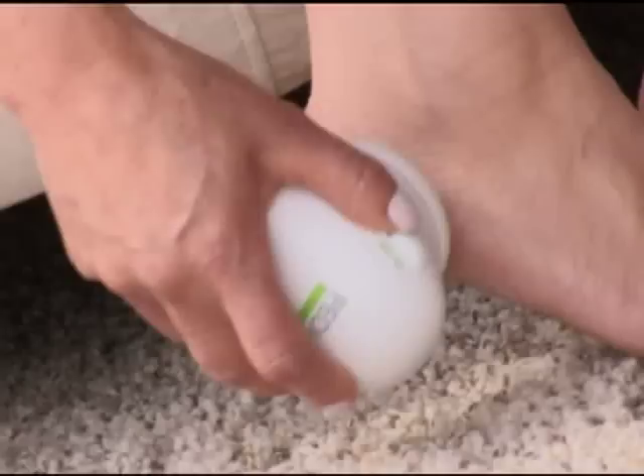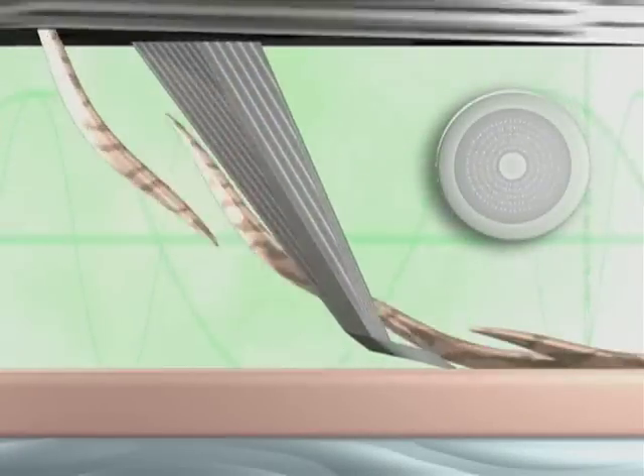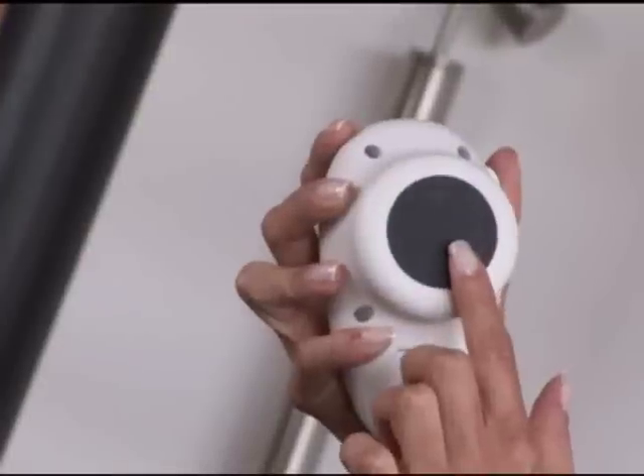It can be used on toes, balls, side, and heel of the foot safely. Observe this demonstration: Petty Spa removes the top layer of old, rough skin without any damage to the new skin.